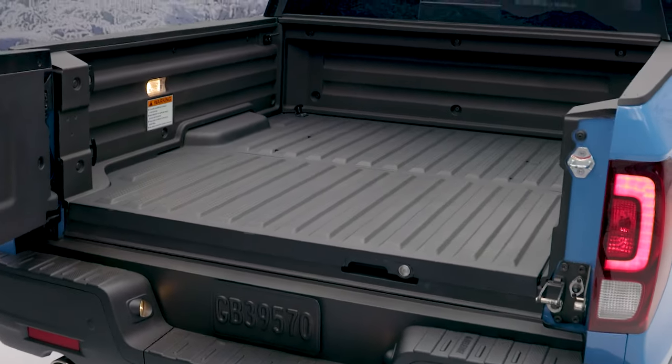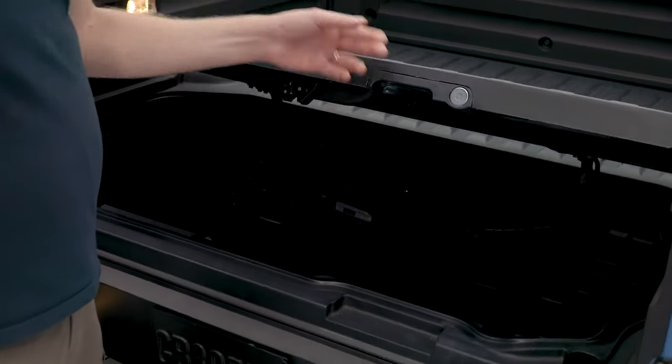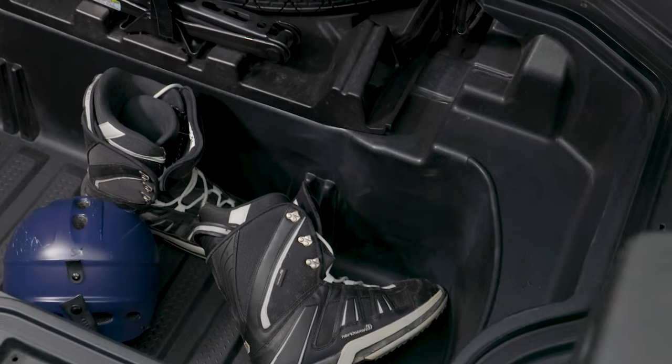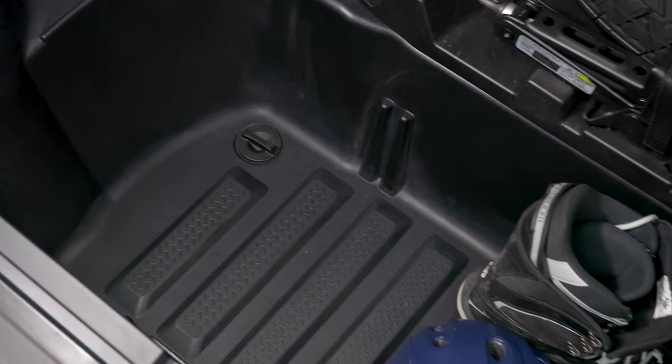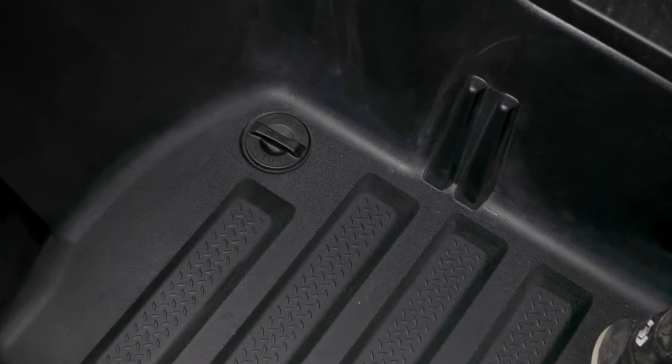We still have the underbed storage that the Ridgeline has always had. This is a great spot to put wet or dirty items and protect them from the weather, as the lid seals on top. You can also throw ice and beverages back here, since there's a drain plug at the bottom — making it a great tailgating feature as well.